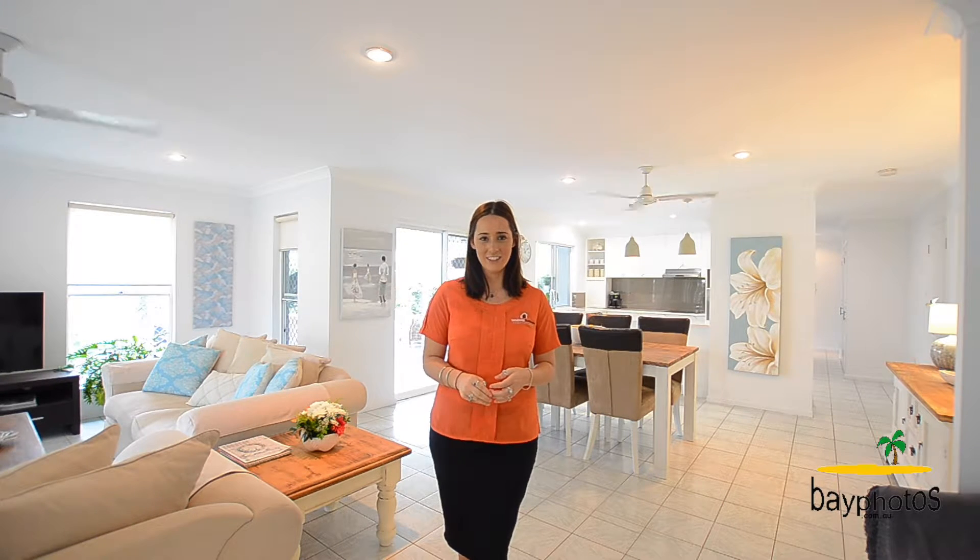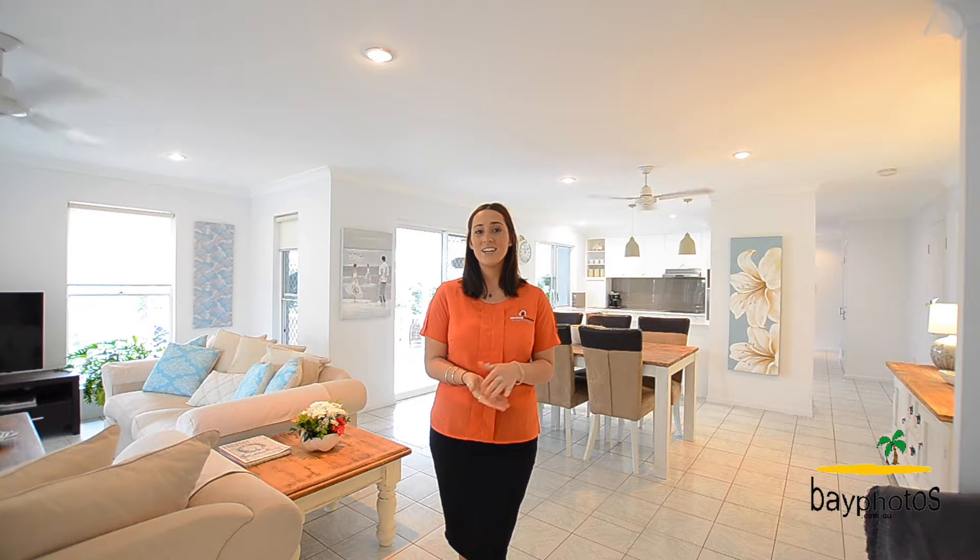Hi everyone, Stacey from Whitney Real Estate, and today I'm here to welcome you through this beautiful modern home. If you're looking for the perfect beachside home, then look no further — I guarantee this one will tick all the boxes. So please come with me now and welcome to 250 O'Regan Creek Road in Toogoom.